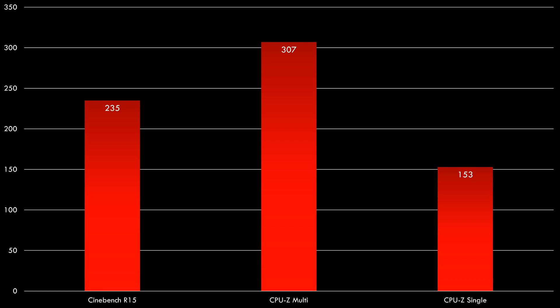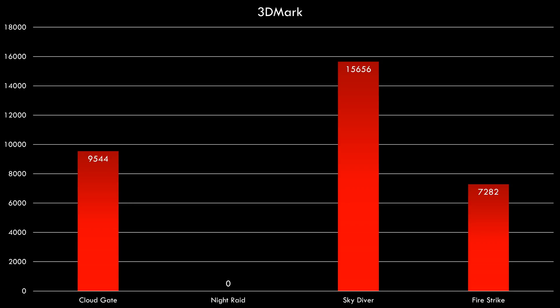In Cinebench we're getting 235. In CPU-Z we're getting 307 for multi-core and 153.1 for single core performance. Next up we have some 3DMark results: Cloud Gate, Night Raid, Skydiver, and Firestrike. Night Raid did not produce a score for some reason, but the other results seem to be fairly decent.